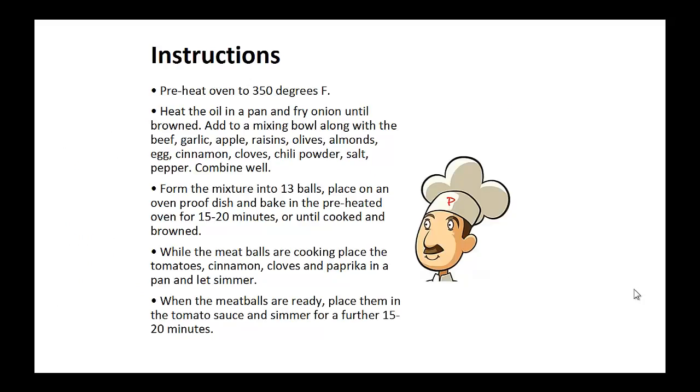Instructions. Preheat your oven to 350 degrees. Heat the oil in a pan and fry onion until browned. Now add to a mixing bowl along with the beef, garlic, apple, raisins, olives, almonds, eggs, cinnamon, cloves, chili powder, salt and pepper. Combine well. Now form the mixture into balls of one inch each, about 13 balls.